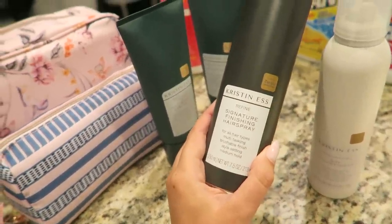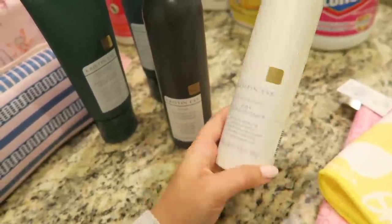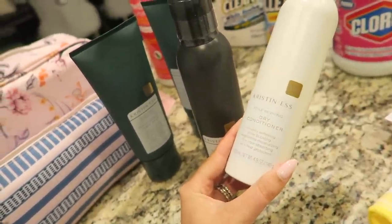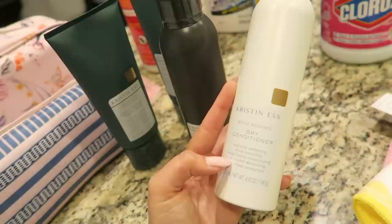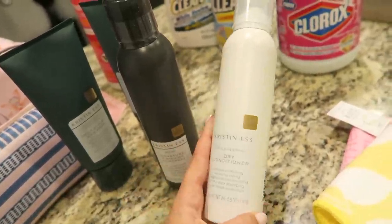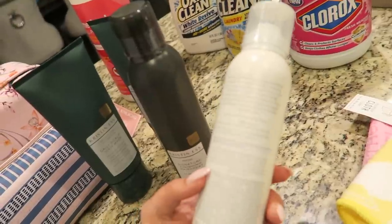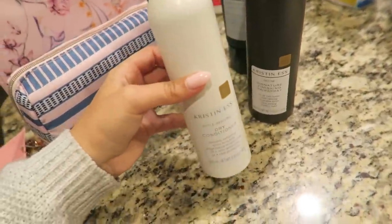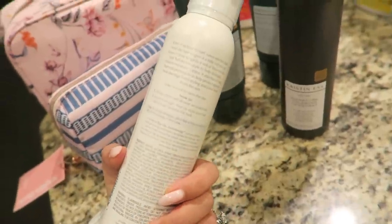I also got the Kristin Ess Signature Finishing Hairspray and decided to try the Style Reviving Dry Conditioner — I've seen a lot of people talk about it. It's more of a softening and silkening product with heat protection, oat oil, and it's oil and odor absorbing. It's not a dry shampoo — more for second-day hair when you want to revive your style. I go days without washing my hair due to my dry scalp, so I'm always using these types of products.